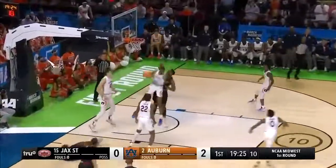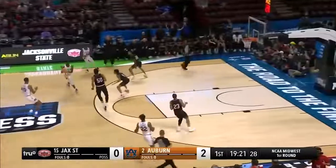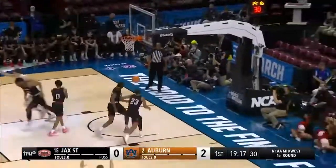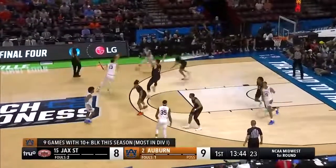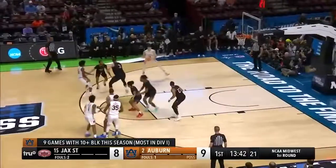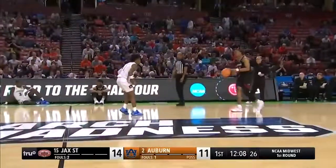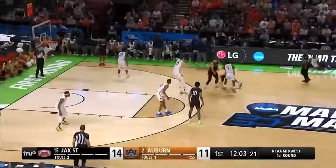Derry in the paint putting it up wildly, pulled down by Smith. Don't leave him alone — he knocks down the three. There is a smart young man. Nice slash takes it to the rack, how about that? We talked early in the game about Jacksonville State establishing their presence at the three-point line — very efficient thus far.